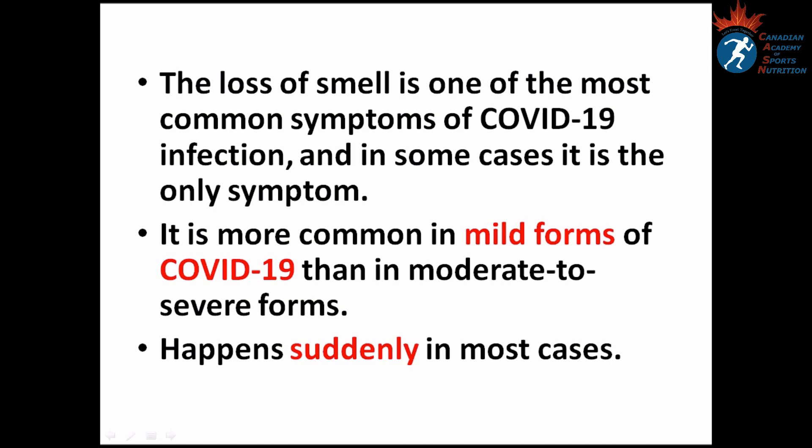In some cases, loss of smell is the only symptom. It is interesting to know that the loss of smell is more common in mild forms of COVID-19 than in moderate to severe forms, and in most cases it happens suddenly.